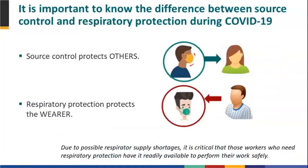It's important to know the difference between source control and respiratory protection during COVID. This is the first time we've played a role in looking at source control as well. Source control is when you are wearing a device to protect others, not yourself, while respiratory protection protects the wearer. There is some evidence that the devices being worn for source control also provide some protection for the wearer as well, though not the same as respiratory protection.